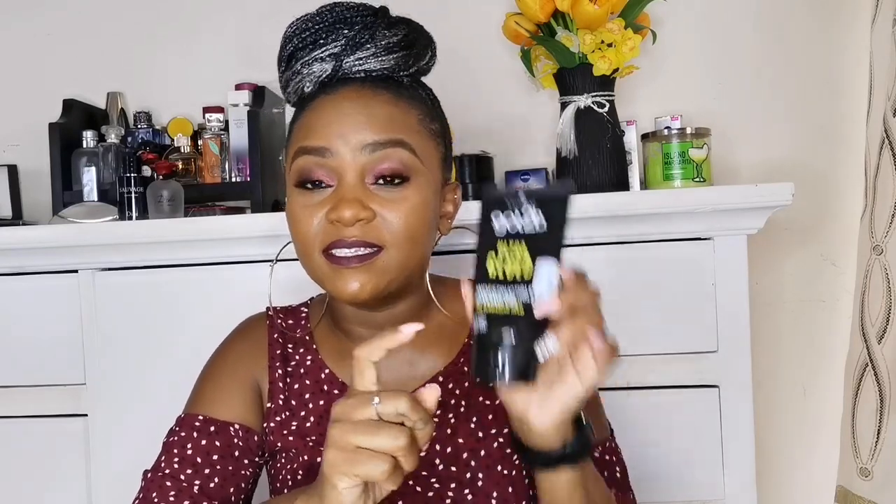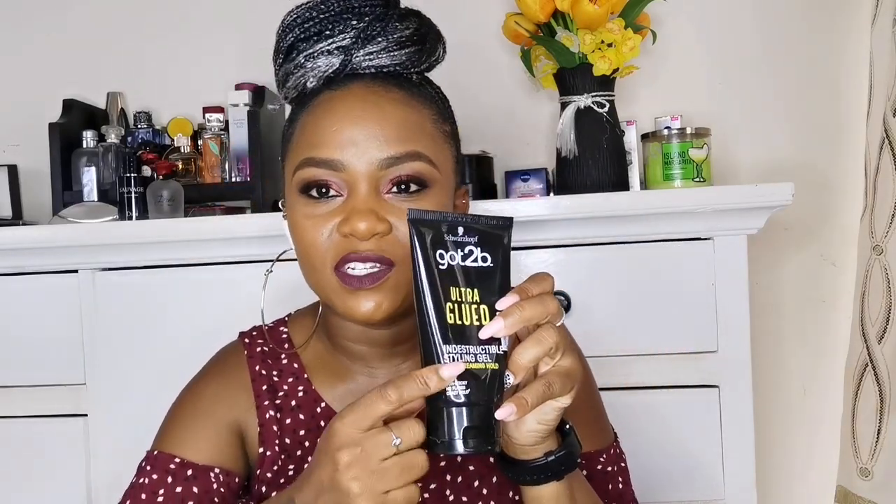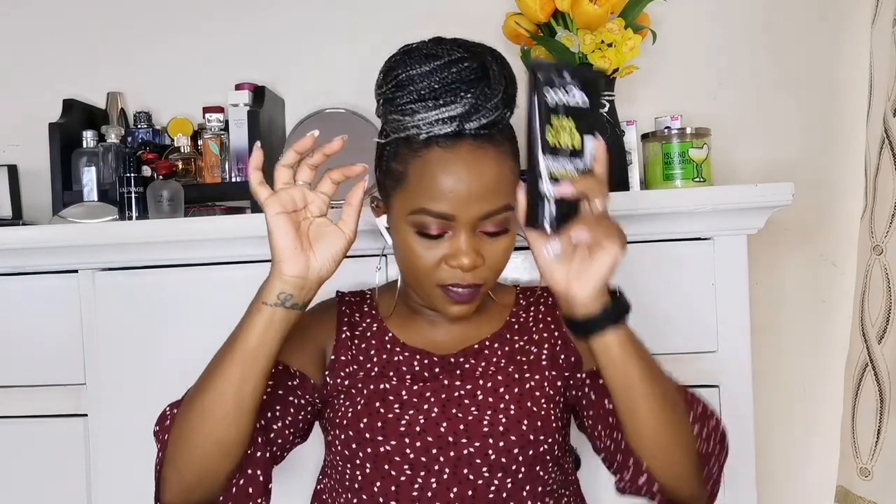The other thing I got from Chandarana is the Got2b styling gel. Just a clarification: when getting this for your edges, don't get the glue — there's glue for laying wigs and there's the gel. Make sure you get the gel. This one was 420. Once your baby hairs are in place they don't move the entire day, and it's very easy to wash off. This is the best gel I've used on my baby hair — highly, highly recommend.